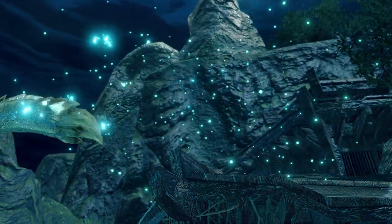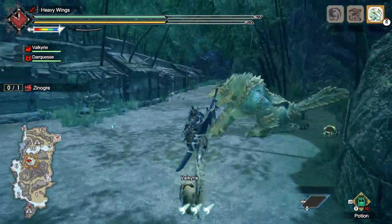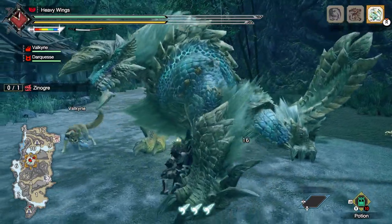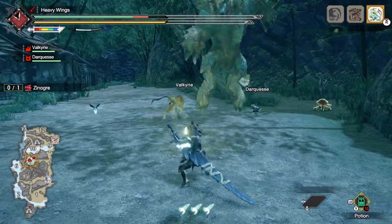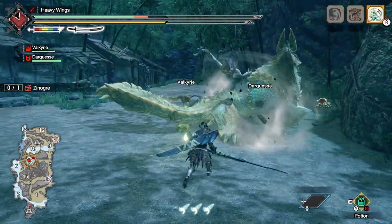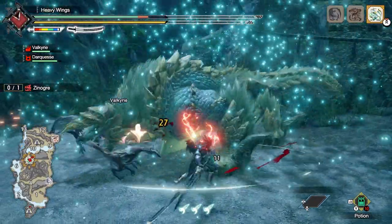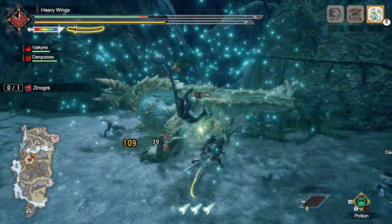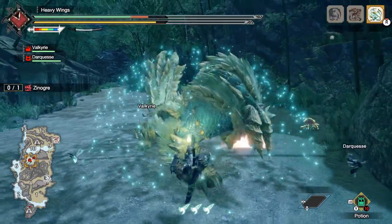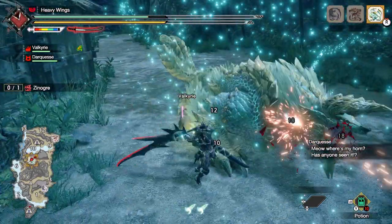Xenoga appears in Monster Hunter Rise, without Stygian. His Rise design looks more like his 3 Ultimate form, with a smaller body structure and longer fur. He also gets his old sound effects back. In terms of fighting, he fights like his 3 Ultimate form too, attacking before initiating charges. Lightning particles appear whenever Xenoga is about to start charging — this new telegraph is very important because very often Xenoga will start charging out of combos, or even interrupt his combos with charging before continuing them, which makes it much more unpredictable.